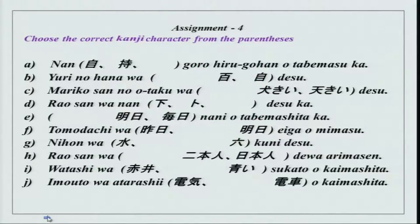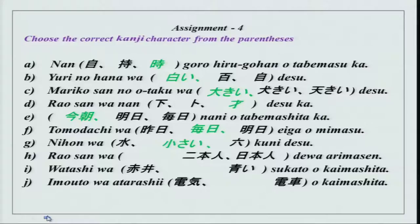Next you have kanji practice. The sentences are: nan-ji goro hiru gohan wo tabemasu ka. The kanjis are highlighted in green so it will be easy to check. The characters include: oki, sai, kesa, mainichi, chisai, nihonjin, akai, and denba. You can check and verify your kanji characters.